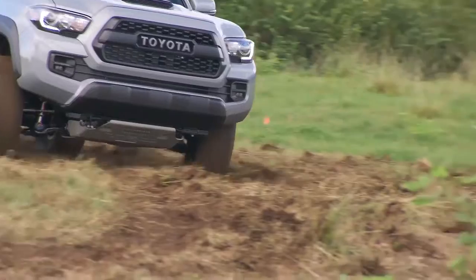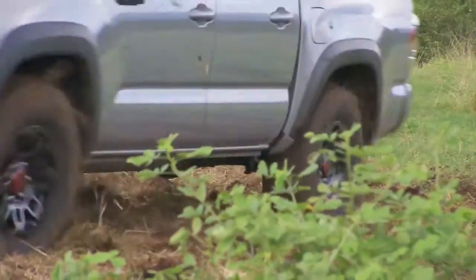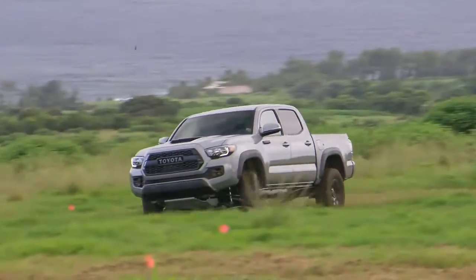Tacoma is built to handle the demands of a hard charging weekend. Stop by our dealership for more information on the Toyota Tacoma.